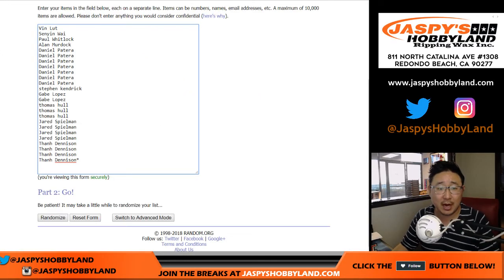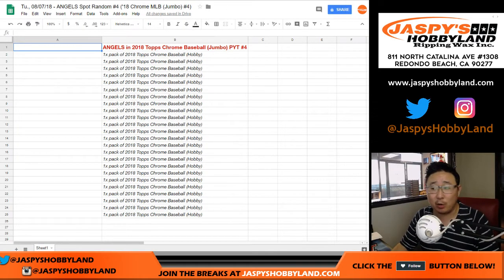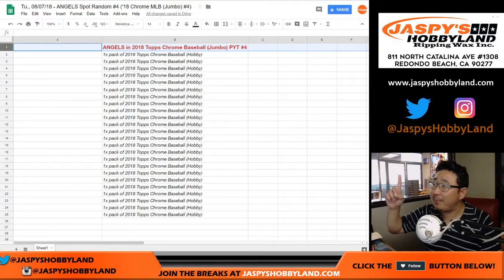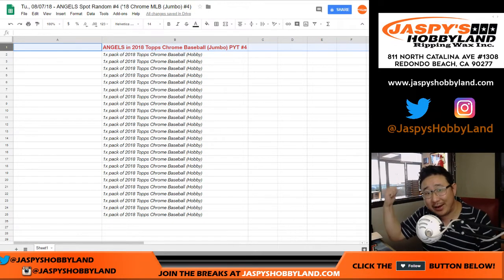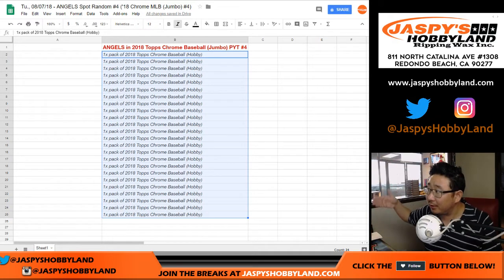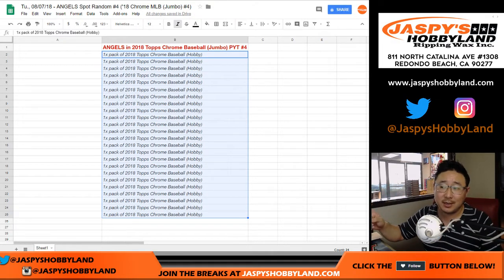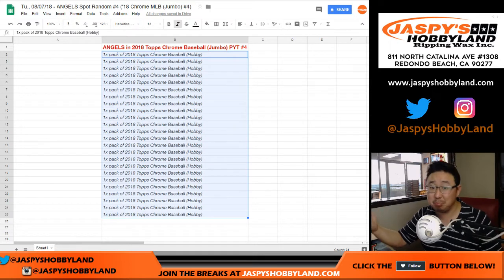Big thanks to all of these folks who got into the action. Really appreciate it. We'll randomize this list — there will be one happy person who will get the Angels in that next break, and then the rest of you will get a pack of 2018 Topps Chrome Baseball Hobby Edition from a fresh box. There's 24 packs per box with two autographs per hobby box, so two of you are going to get autographs — could be Shohei Ohtani in there too.